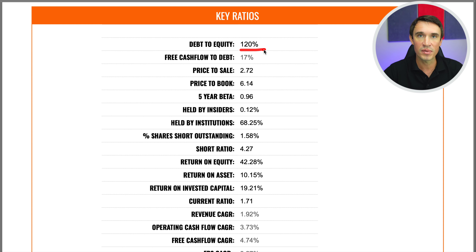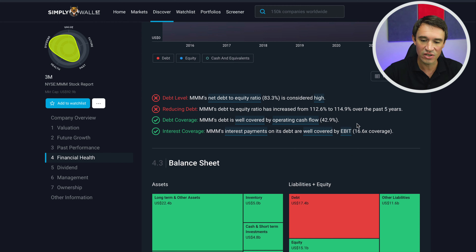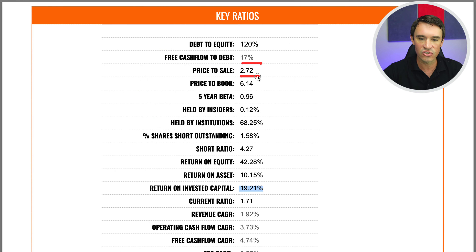The debt-to-equity ratio is sitting at 120% — that is very high; my benchmark is usually 40% or less, which is a warning sign. However, we have to look deeper, because interest rates are cheap and many companies are taking on debt at low interest rates and getting a high return on investment. The return on invested capital is sitting at 19.2%, way more than the interest they'll be paying on debt. Looking at Simply Wall Street, the debt is very well covered by operating cash flows at 42.9%, and interest payments are well covered by EBIT. The debt is not really a problem at the moment, though it has been increasing slightly.